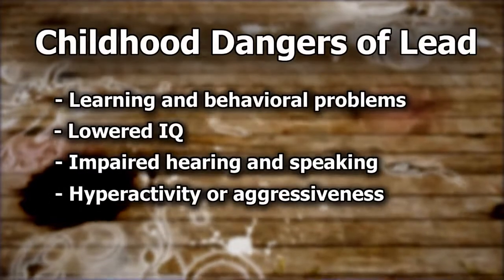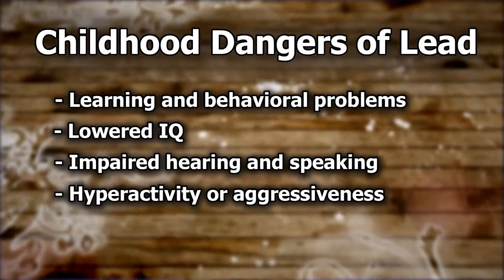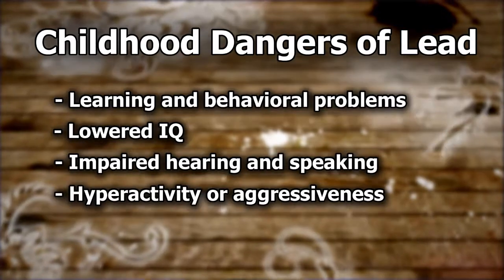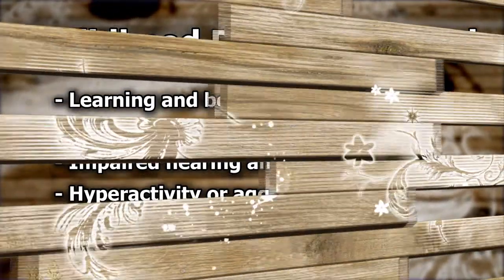Even low amounts of lead in a child's body can cause learning and behavioral problems and a lowered IQ, impaired hearing and speaking, and early signs of hyperactivity or aggressiveness. Correcting a lead hazard in the home is crucial because the damage it can cause is permanent.